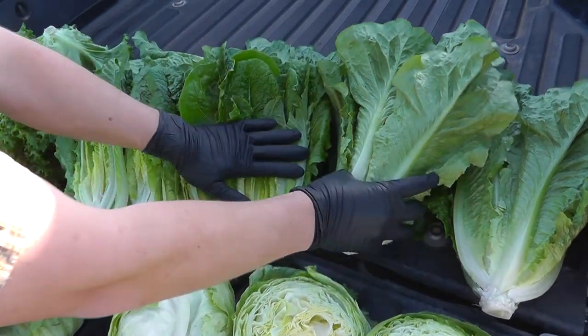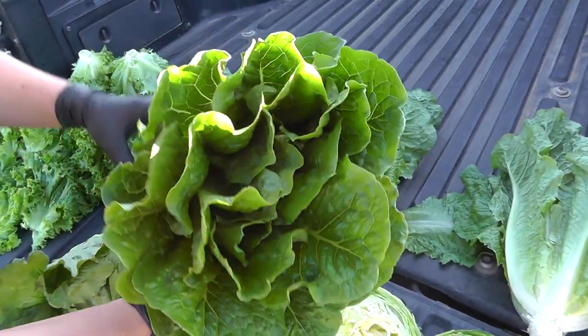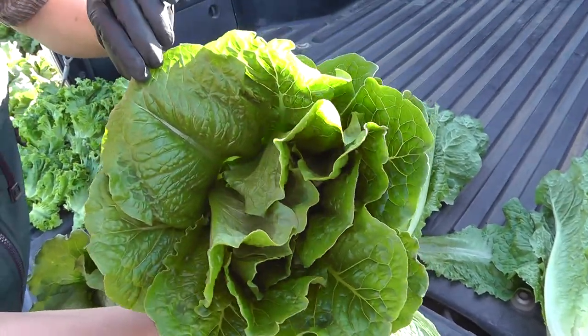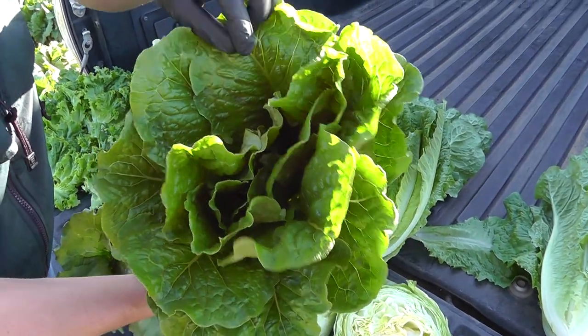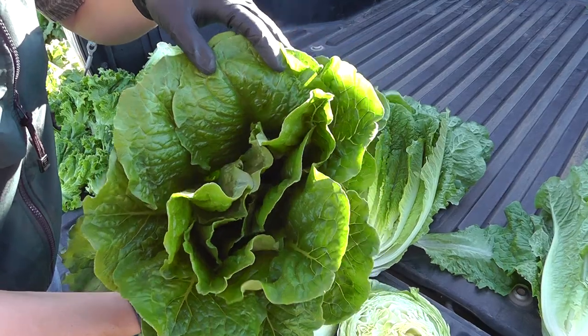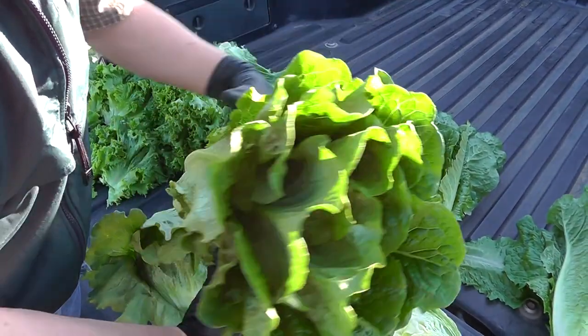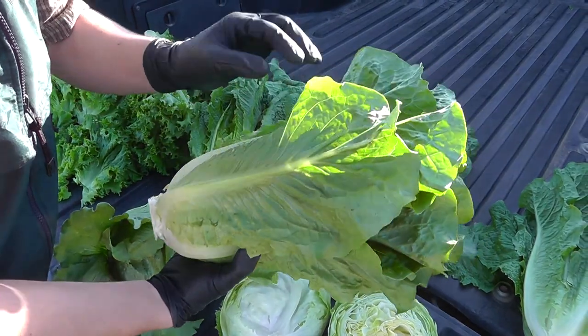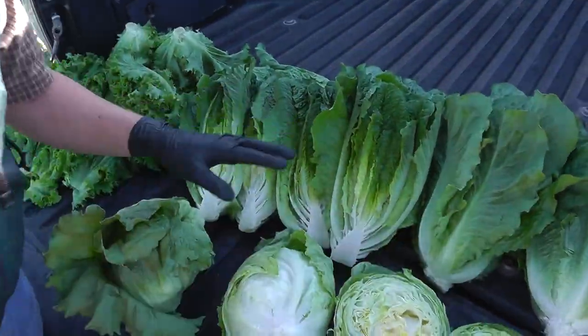The romaine we're going to start packing most likely tomorrow, and you can see the quality here is also just really, really good. Most of the time this beginning part of the Yuma season is when we see the best quality all year for leaf lettuce, and this doesn't seem to be any different. So almost nothing wrong with the lettuce — it's going to have great weight when we start packing tomorrow.